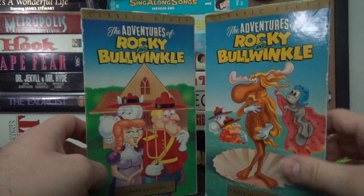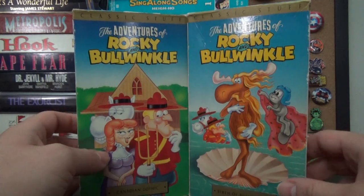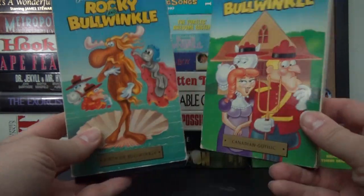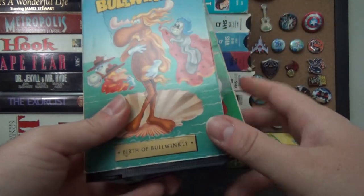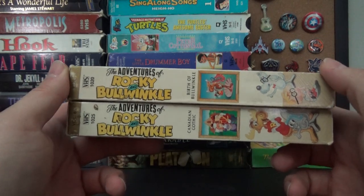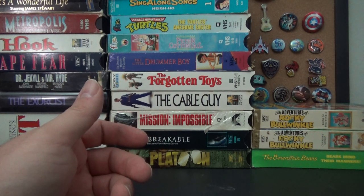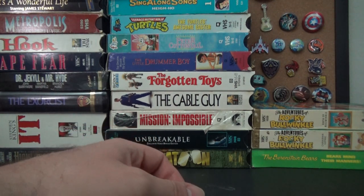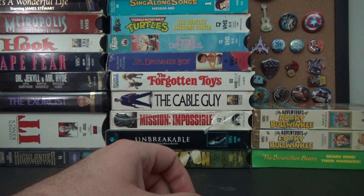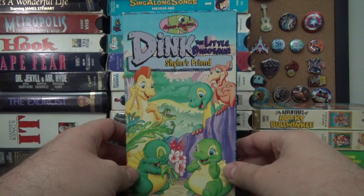The Adventures of Rocky and Bullwinkle — I got two of these, and I have another one already on the shelf, so it's cool finding additional pieces of a bigger set. I loved Rocky and Bullwinkle. They aired reruns on Nickelodeon in the 90s, which was cool — introducing them to a whole new audience. That reboot they did kind of sucks, but the original was fun to watch.